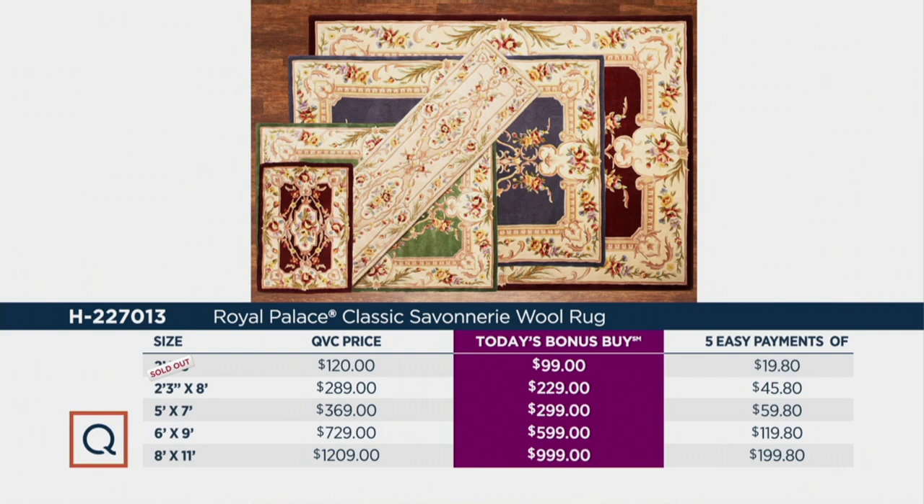The 2x3s have already sold out. We have the 3x8 foot runner, available at $229. At the QVC price, you'd pay $289, or you can get them home for five payments of $45.80 per month.